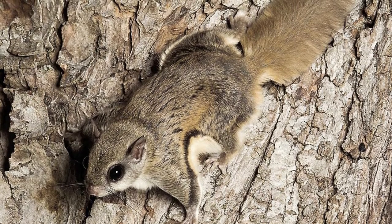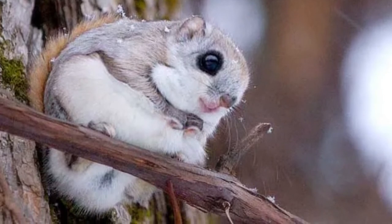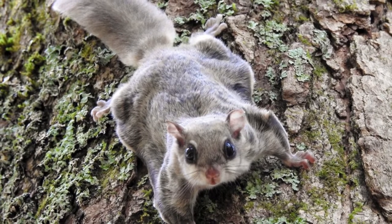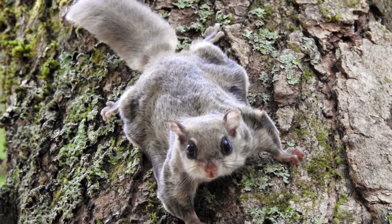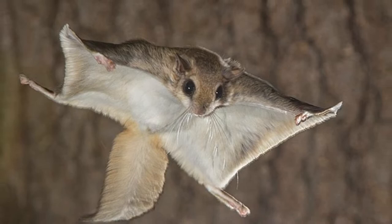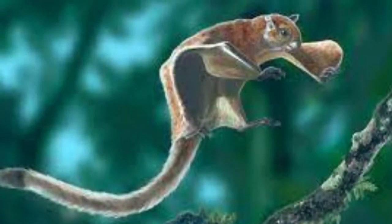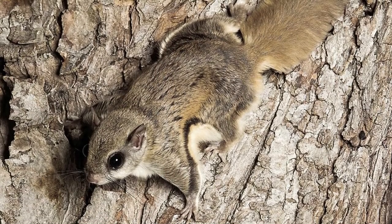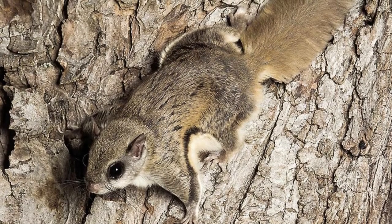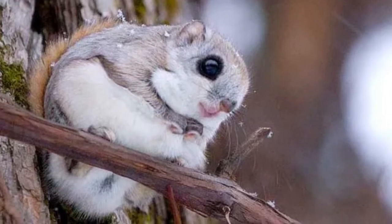Incredible flying squirrel facts. These squirrels can gather and store up to 15,000 nuts in one season. The 50-plus types of flying squirrels are in a group known to scientists as Pteromyini. The extremely large eyes of these small rodents allow light to pour in so they can see at night. These squirrels live in Europe, Asia, North America, Mexico, and Central America. The official conservation status of these squirrels is least concern.